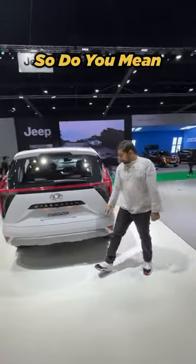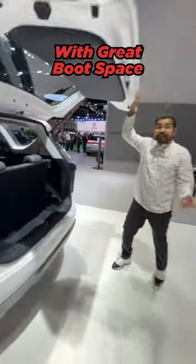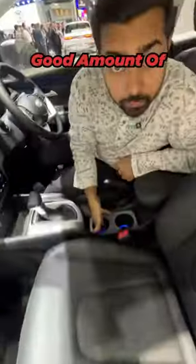So, do you mean it's quirky on the inside or is it practical? Well, it's an MPV and the practicality starts at the boot. Look, 7-seater with great boot. Come inside, I'll show you the interior. No fancy features here but practicality — storage, storage, storage, good amount of storage.